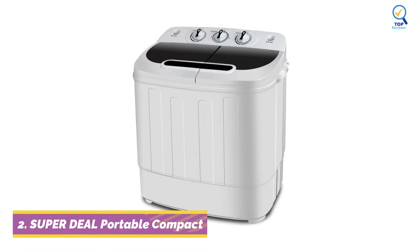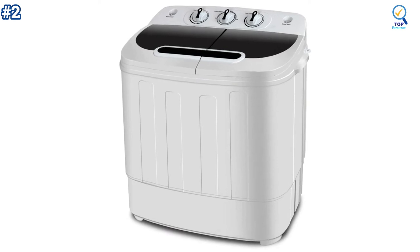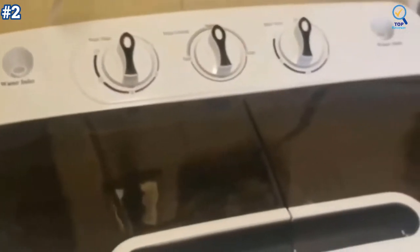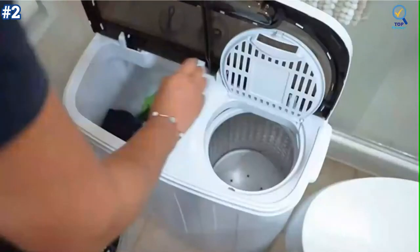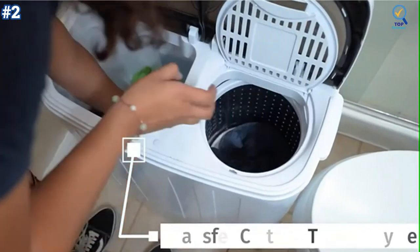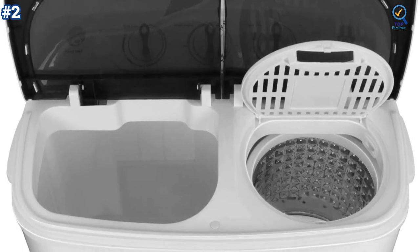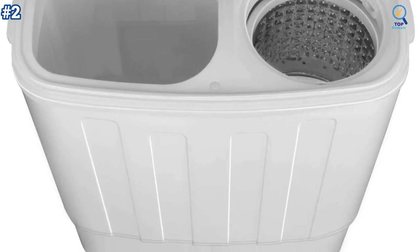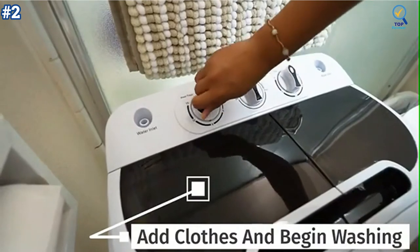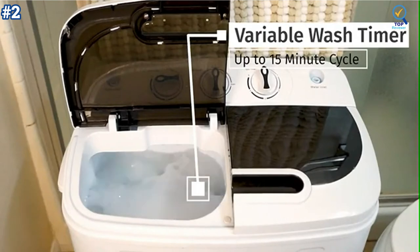Moving on to number 2. The Super Deal Portable Compact Washing Machine gives you the easy functionality and benefits of an electric model combined with lightweight portability. With the twin-tub dual-function design, this washing machine can save your precious time by washing and spinning dry loads at the same time. It features a 1300 RPM powerful motor with a max frequency of 60 Hz, rotary controls for wash timer, and a water-efficient design. The washer timer runs for up to 15 minutes, while the spin cycle timer runs for up to 5 minutes per load.